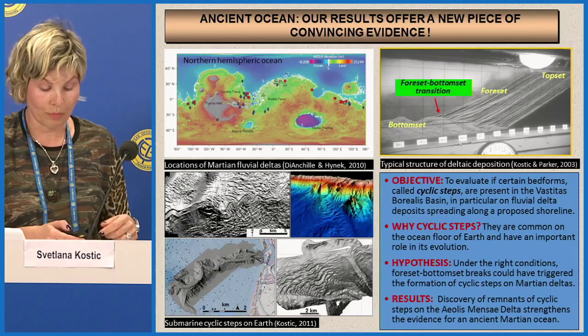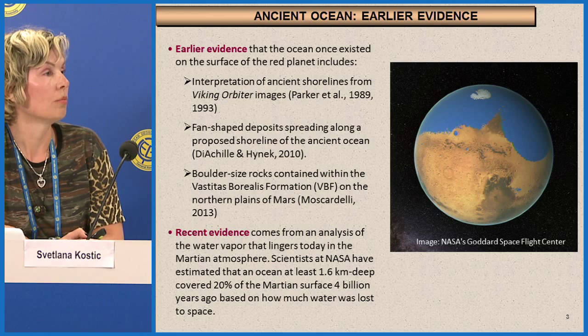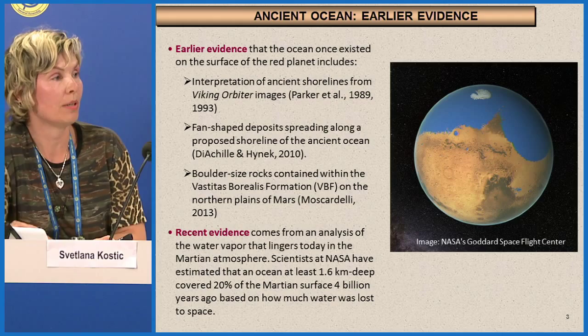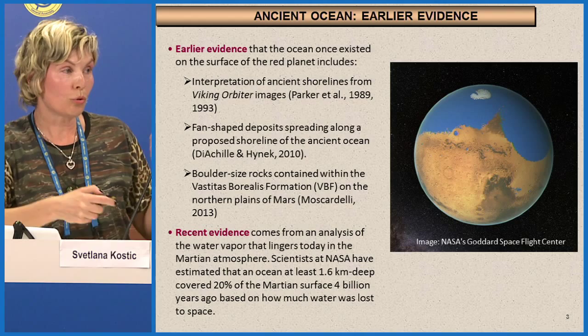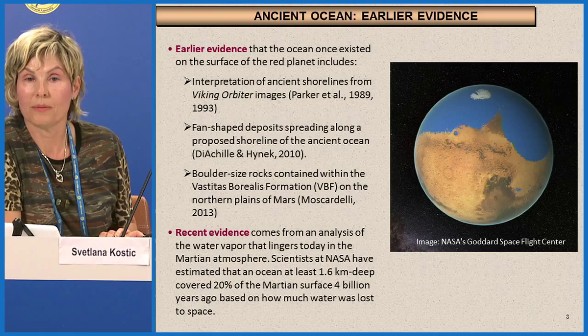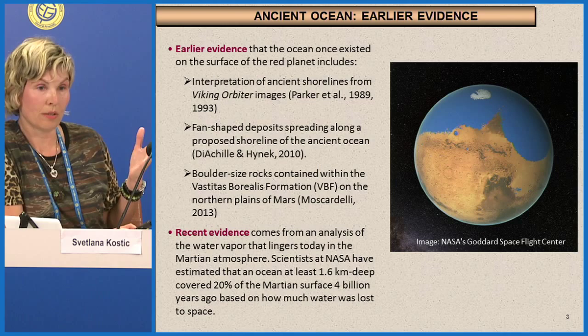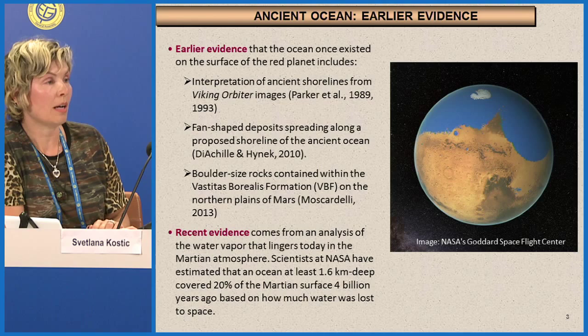Earlier evidence for water on Mars included interpretation of ancient shorelines, identification of fan delta deposits along the proposed shoreline, and boulder rocks found on the northern plains of Mars. The most recent piece of evidence comes from NASA scientists who analyzed water vapor in the atmosphere. Based on what has been lost to space, they estimated that Mars had an ocean some four billion years ago that covered over 20% of the Martian surface.